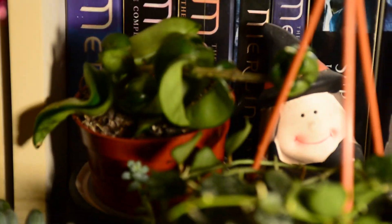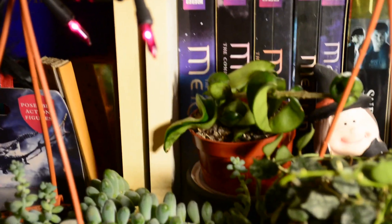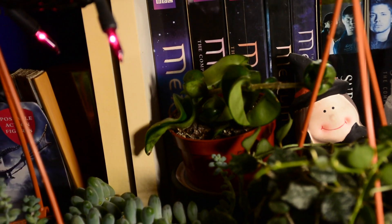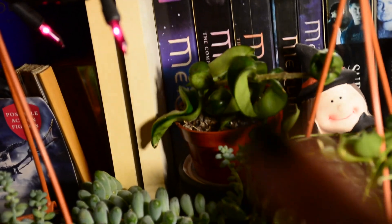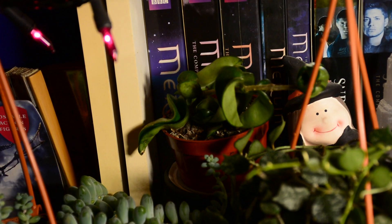The Hoya carnosa compacta over here in my cute little witch pot — let me just tell you, if this one dies we're never trying Hoya carnosa compacta ever again, okay? Because it's like my fifth one and they're so difficult. They just fall apart — I just look at it wrong and one of the little noodles falls off. I don't know what's up with that.